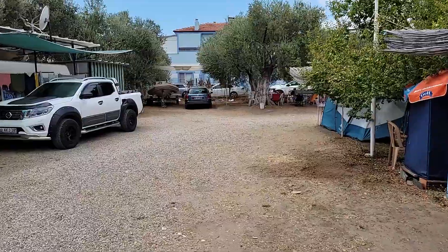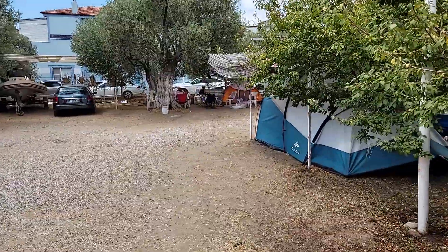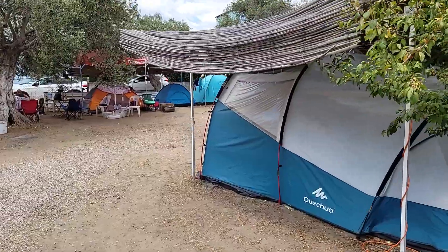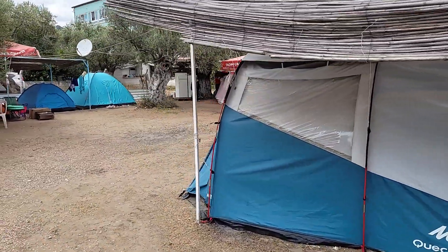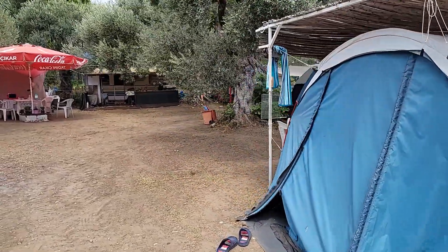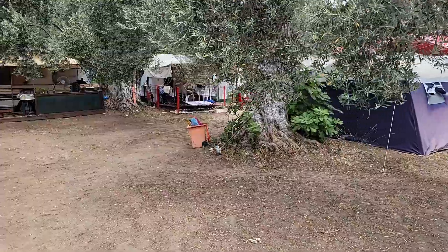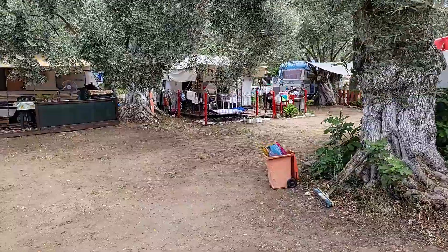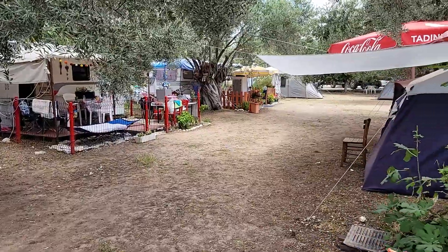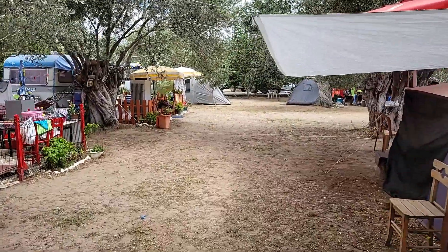Genel olarak aile ortamı söz konusu. Az sayıda kamp yapan insan var ve birbirlerini tanıyorlar; güzel sohbetler ve akşam eğlenceleri de olabiliyor. Buzdolabı konusunda yeterli; muhtelif yerlere buzdolabı konmuş. Mutfak da var. Duş ve tuvalet sayıları biraz yetersiz gibi görünse de hiç sıra beklemiyorsunuz. Temizlik konusunda dikkatliydiler — Ağustos 2023'te kaldık, hijyen anlamında bir sorun görmedik.